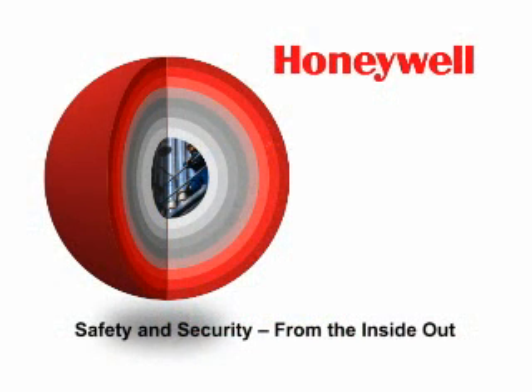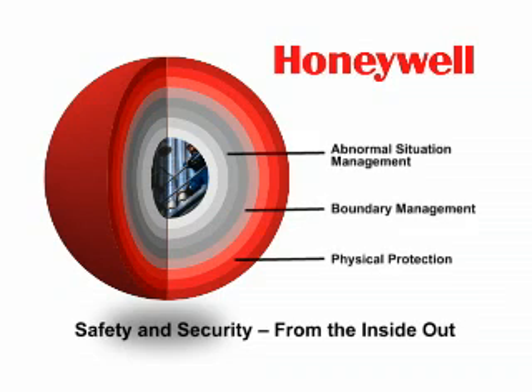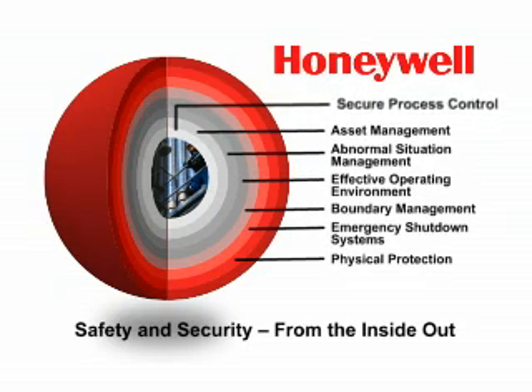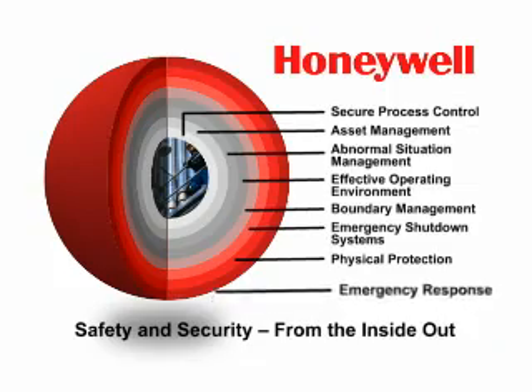Honeywell's integrated safety and security solutions can help keep your plant, people, and the environment safe. Our solutions include safety systems, fire and gas detection, operator and asset effectiveness applications, cyber security protection, and emergency response tools.